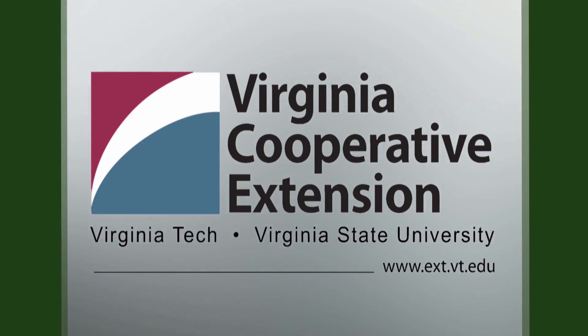For From the Ground Up, I'm Chris Mullins and we'll see you next time. From the Ground Up is presented with the generous advice and assistance of Virginia Cooperative Extension. Visit their website at ext.vt.edu.